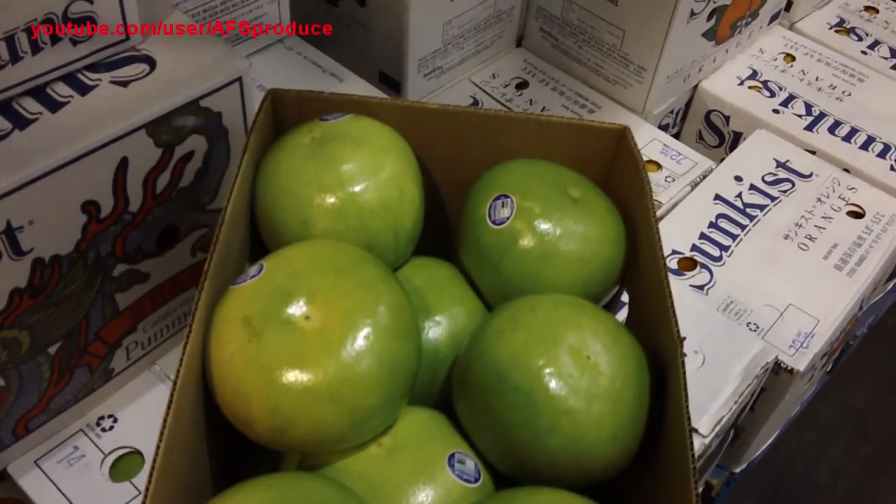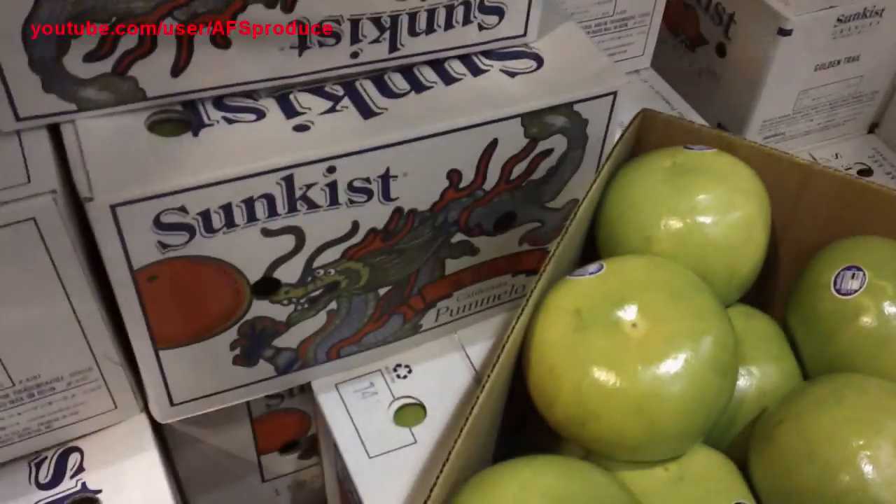This is our pomelo grapefruit, also known as a Chinese grapefruit. These are also available now.